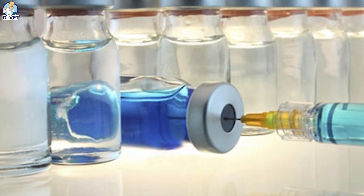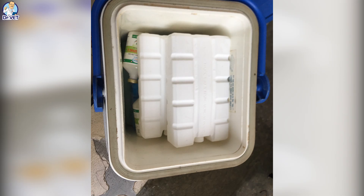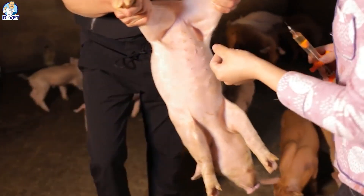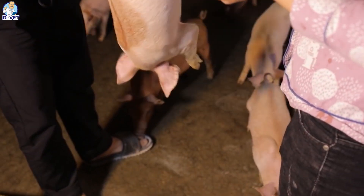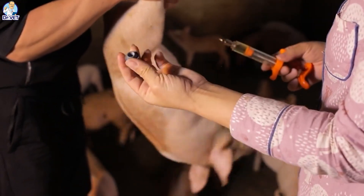Vaccine storage: always store vaccines according to the manufacturer's instructions to ensure effectiveness. Vaccines need to be refrigerated at 2 to 8 degrees Celsius in the cool compartment of the refrigerator. Expired vaccines must be destroyed, and leftover vaccines must be destroyed in the right place — not thrown away indiscriminately, especially live vaccines, so as not to create complicated mutations for future disease prevention.